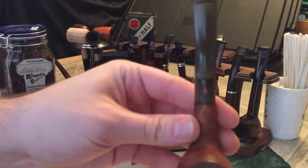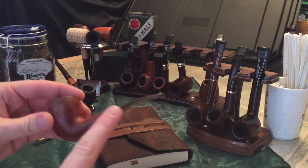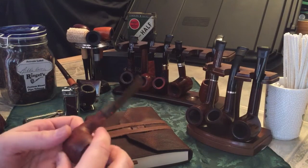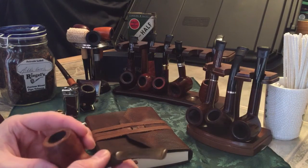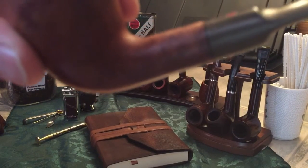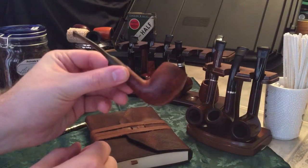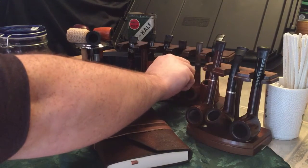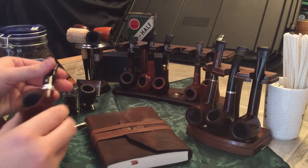This one here is the newest addition — it's a Dr. Plum estate pipe. It hadn't been smoked much, and I'm still working on getting the oxidation off the stem. I've cleaned and sanitized it. It says 'Dr. Plum Special, Made in England.' It has a really nice wood grain, and when I bought it in the store it only had five dollars on it, and he took two dollars off — so not too bad for a three-dollar pipe.